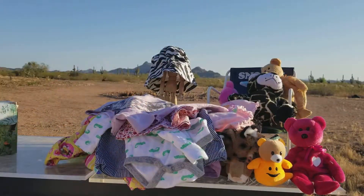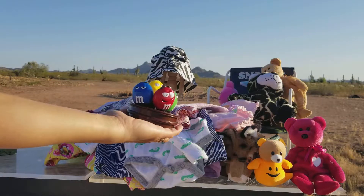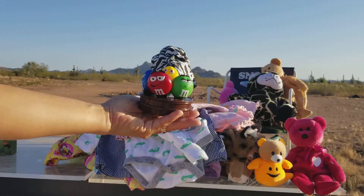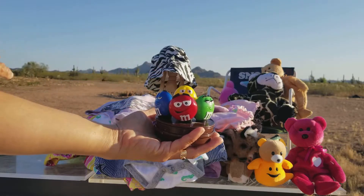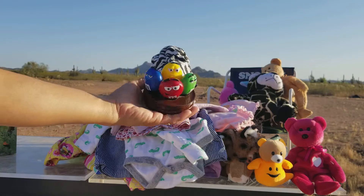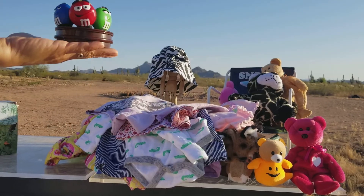Guess what? Who is going to say goodbye today? We have four M&Ms to say goodbye — blue M&M, red M&M, green M&M, and a yellow M&M. They're going to say goodbye. I will see you next time. Bye bye.